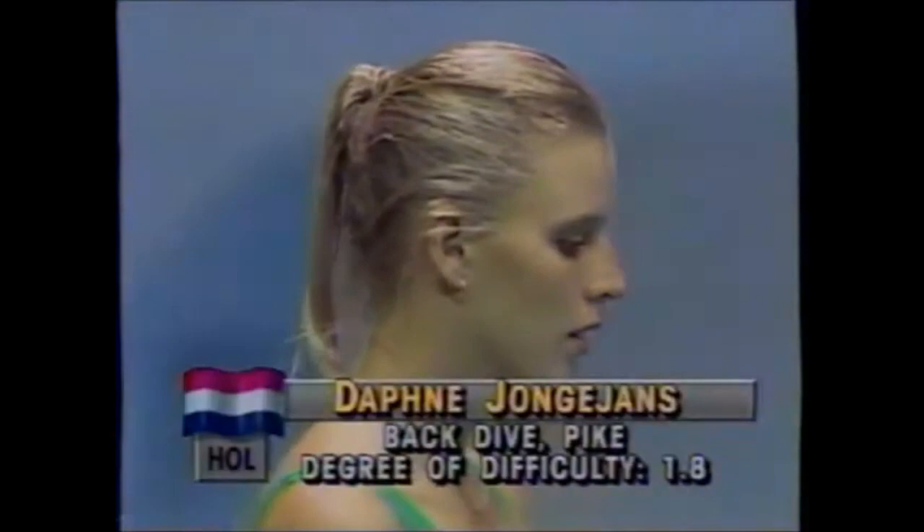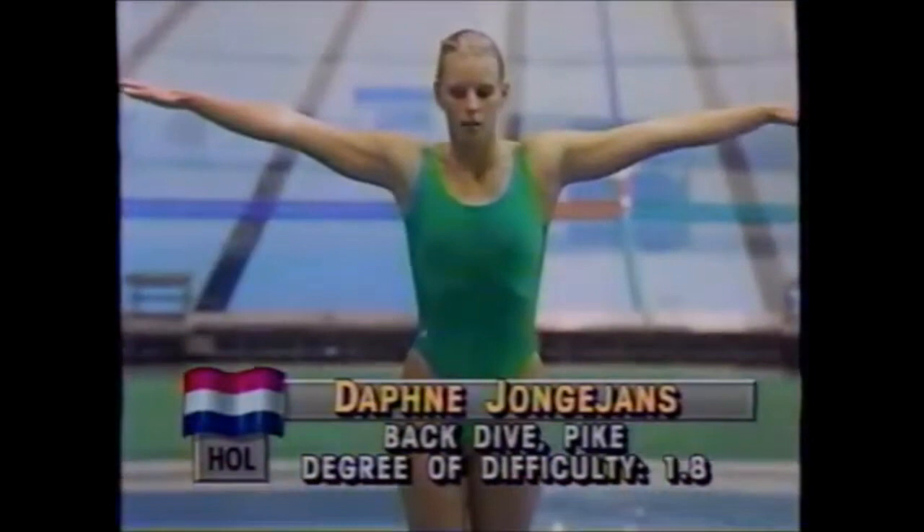Now making her second dive from Holland, Daphne Jongans. Daphne is doing the same dive — the back dive pike. We'll have a good comparison of style differences here. Look for Daphne's grace to show more on this dive.